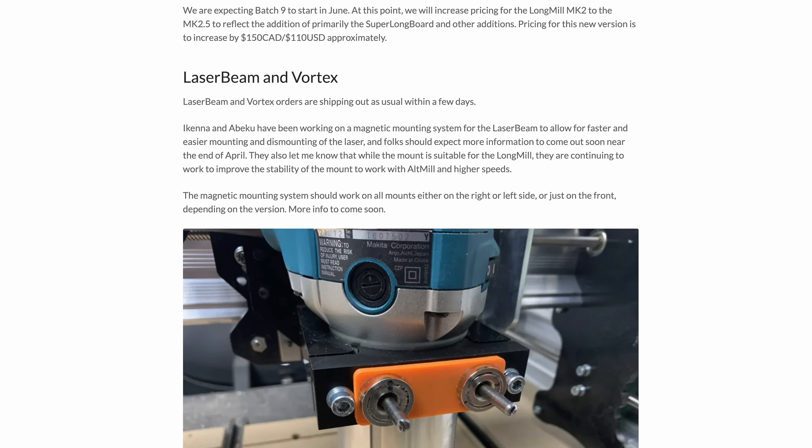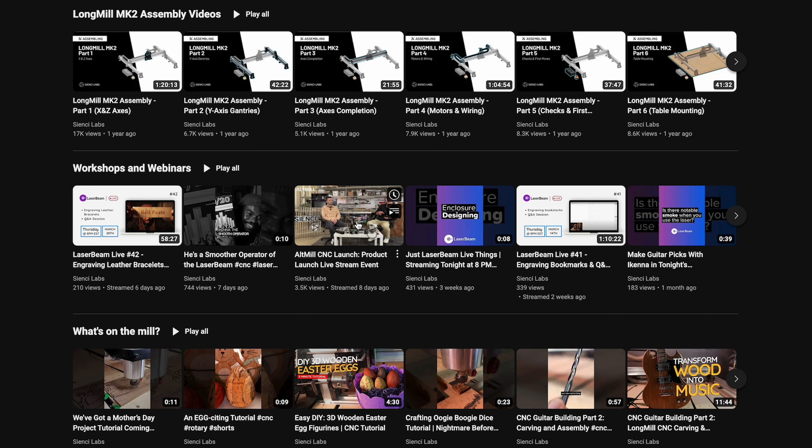The alt mill was launched last week with a fairly strong response. We had a live stream — check out our website or YouTube channel — which may have been our most popular so far, with over 300 people watching. We've sold a little more than 120 alt mills so far. Our expected range is 150 to 200 sold in the first month. We're starting production at 200 units, with the first batch expected to start shipping in May/June and the rest shipping June through August. Machines will be shipped in the order they were ordered.